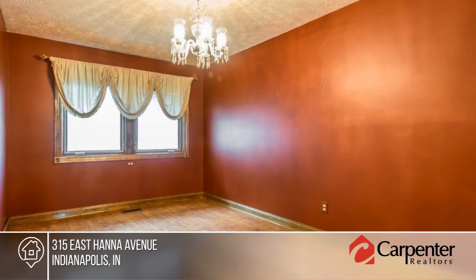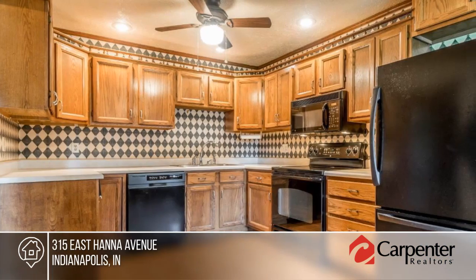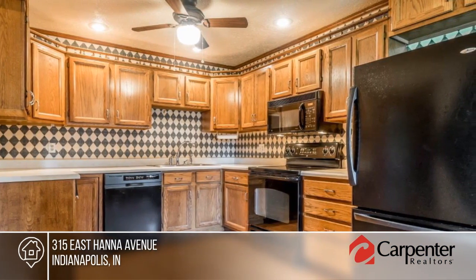Check out this 3-bedroom, 2-bath brick ranch with a 2-car garage. It features solid wood doors. New windows and appliances are included.